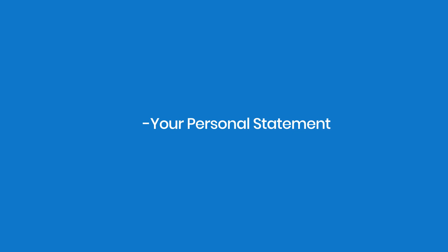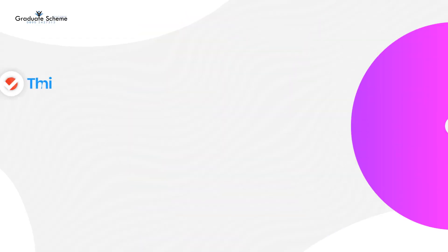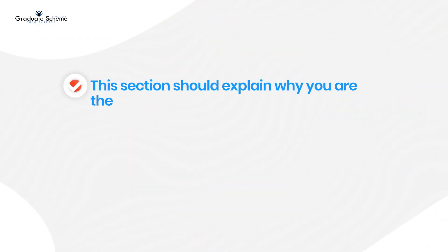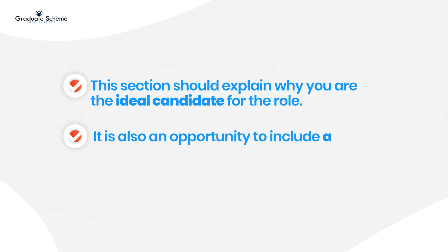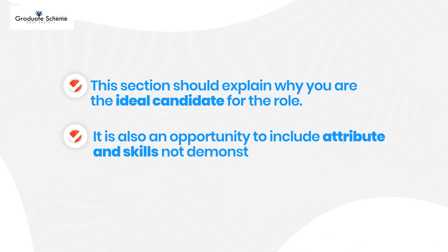Your personal statement. This section should explain why you are the ideal candidate for the role. It is also an opportunity to include attributes and skills not demonstrated through previous experience.